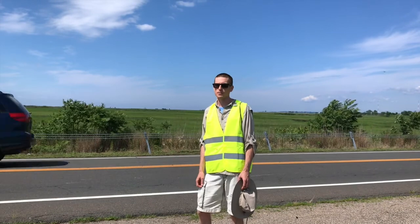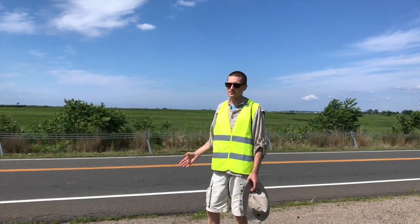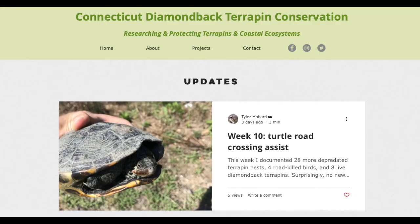In other places, turtle road mortality has been reduced by installing turtle crossing signs or specialized fencing that keeps turtles out of busy roadways like this. You can see photos and read about the findings from my weekly surveys in the Updates section of this project's website.